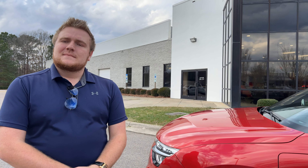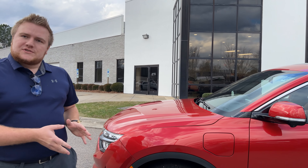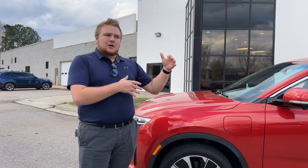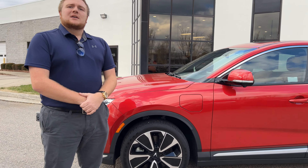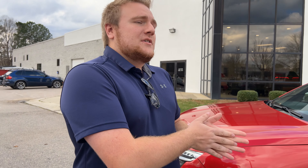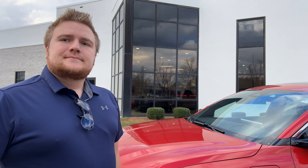The VF8 is right in the middle towards the high end. As far as size, it's more of a crossover — a little bigger, with more room in the second row as well as the trunk space. When you get down to the VF6 and VF7, those are the smaller ones, similar to a traditional compact SUV or subcompact SUV. But the VF8 will be a little more on the bigger end.